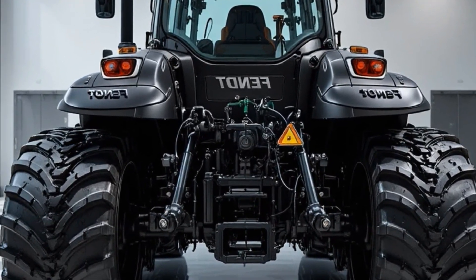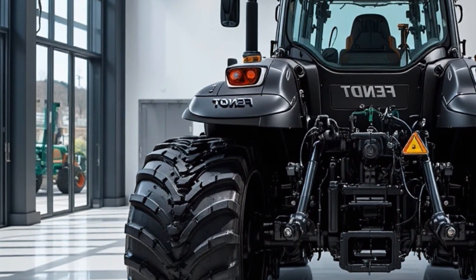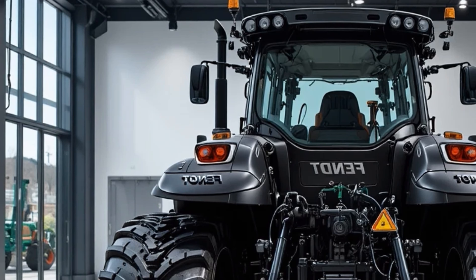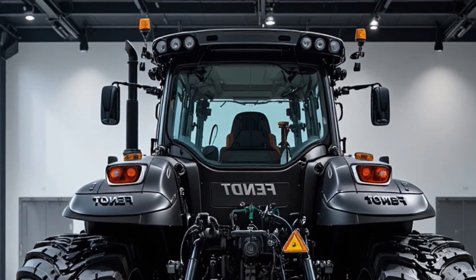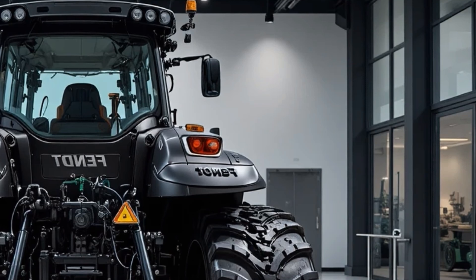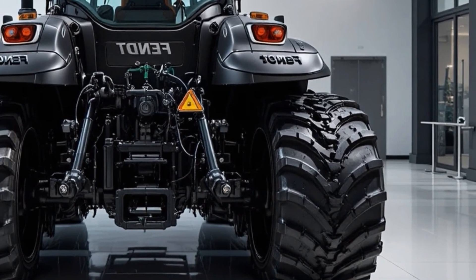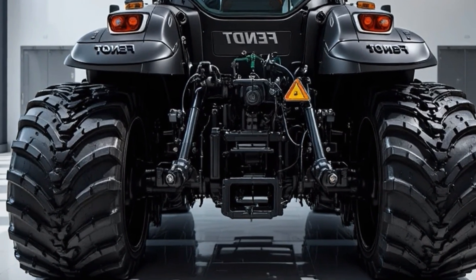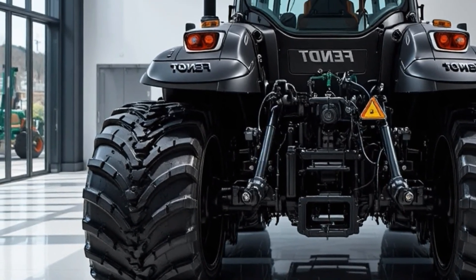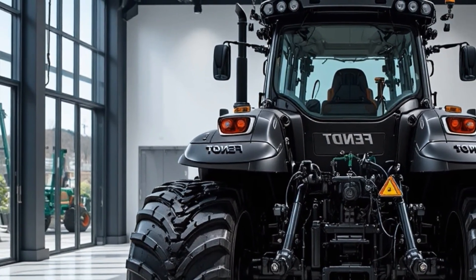Regarding pricing, the 2026 Fendt 1190 Vario is positioned in the premium segment, reflecting its advanced capabilities, innovative features, and long-term reliability, making it a worthwhile investment for serious commercial farmers who demand performance and durability. In conclusion, the 2026 Fendt 1190 Vario is a revolutionary tractor that merges power, comfort, and technology, delivering exceptional performance across a wide range of agricultural tasks.